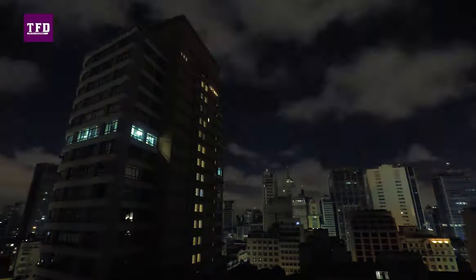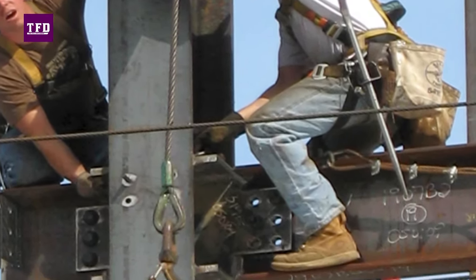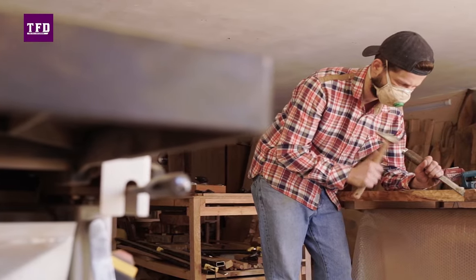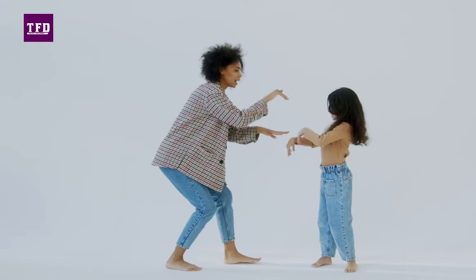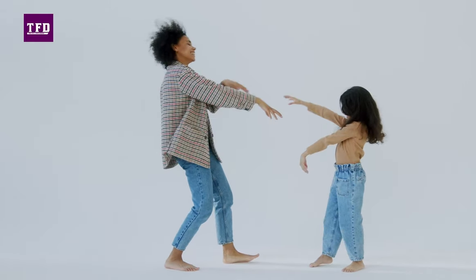For the past 150 years, jeans first became a symbol for the working class, then a symbol of counterculture and defiance, and now a fashion statement. Jeans have also evolved from the standard blue collar worker-issue apparel and now come in dozens of styles. They also come in a wide variety of colors, though blue still remains the preferred shade.